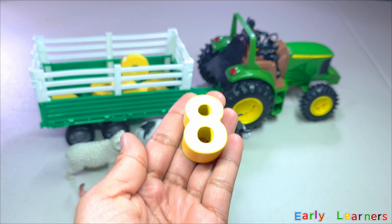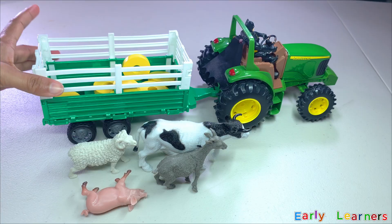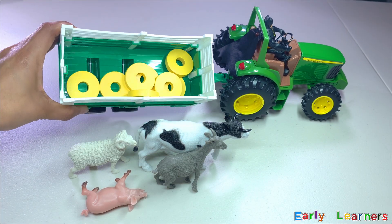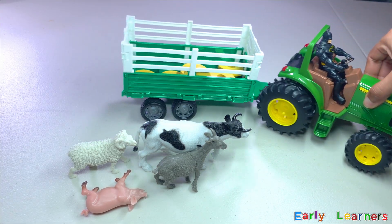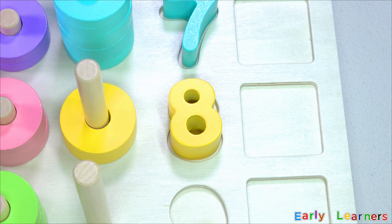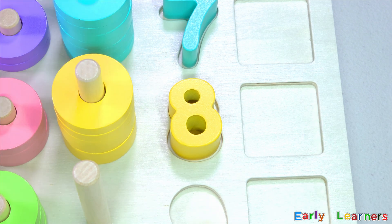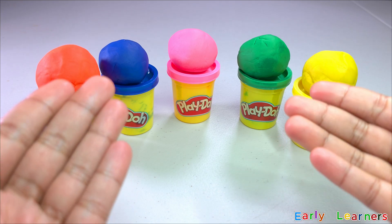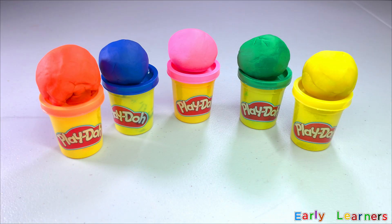Do you see something yellow in the tractor? We have found another number — it is number eight! Let's put it back on our puzzle board. Also, we have found eight rings. Let's use this tractor to deliver our rings: one, two, three, four, five, six, seven, eight.